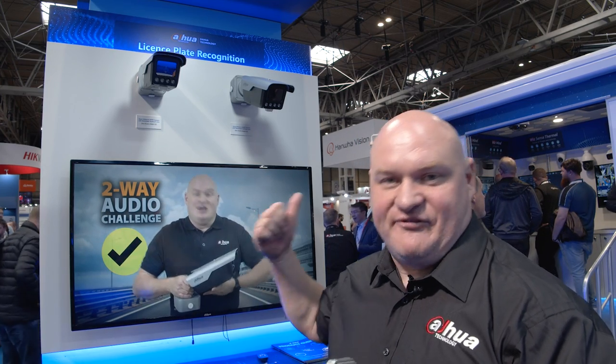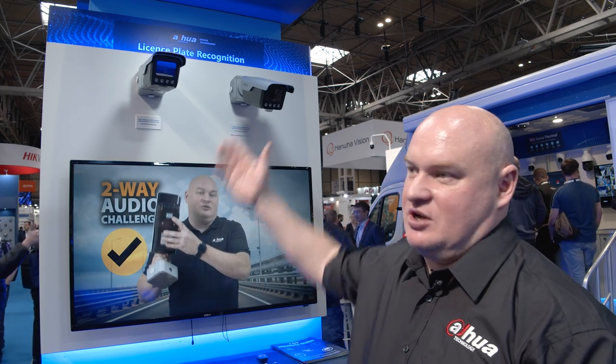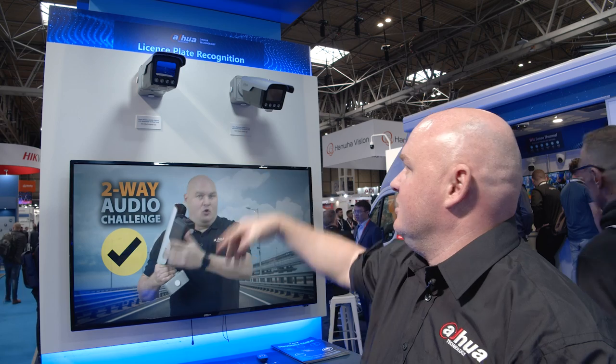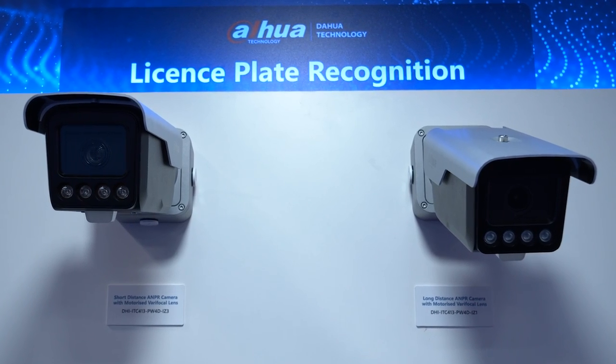On the ANPRs, the 413s - these are going to be the flagship ANPR cameras. These are game changers to the ITC, the Intelligent Traffic Camera, and they are absolutely riddled with features. These ones here - varifocal, long range, short range - are going to be the new cameras on the block.